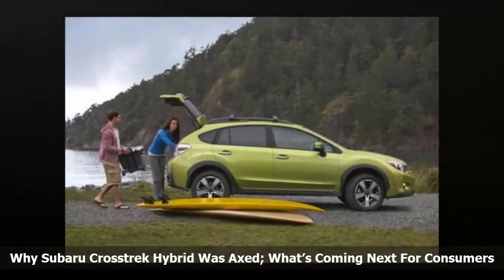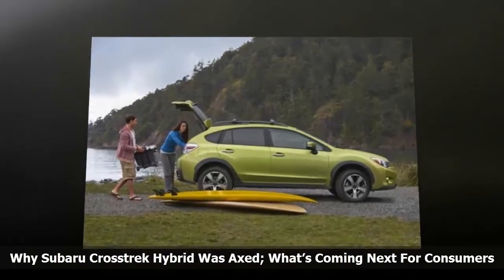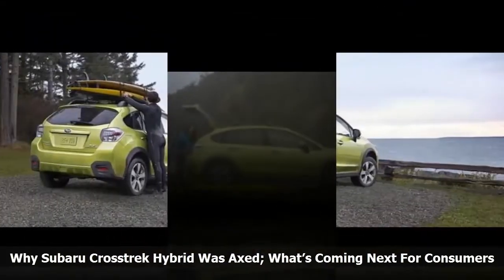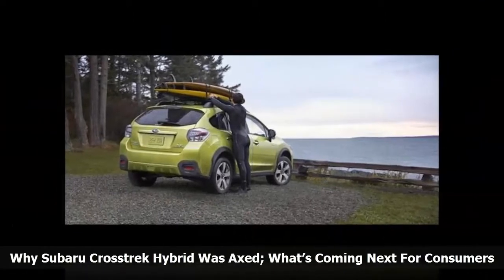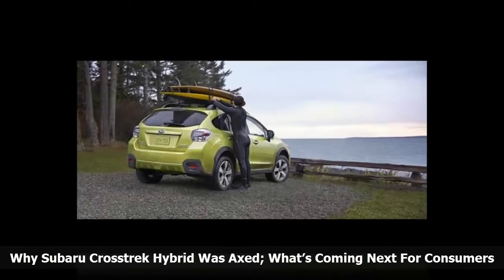Subaru first introduced a Crosstrek XV hybrid at the 2013 New York Auto Show, but it was discontinued just two years later. It had all the typical Subaru attributes of all-wheel drive, utility and safety, but it never caught on.